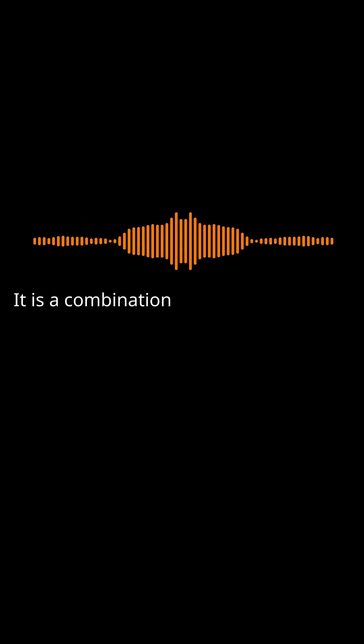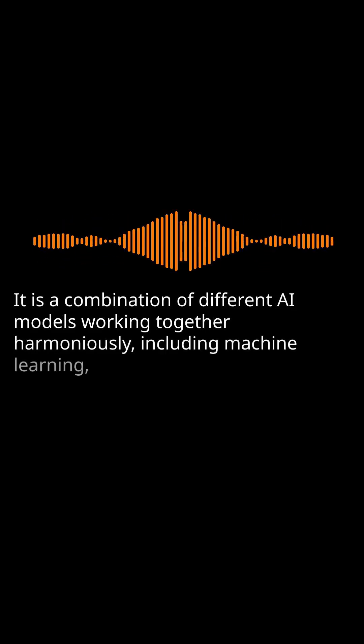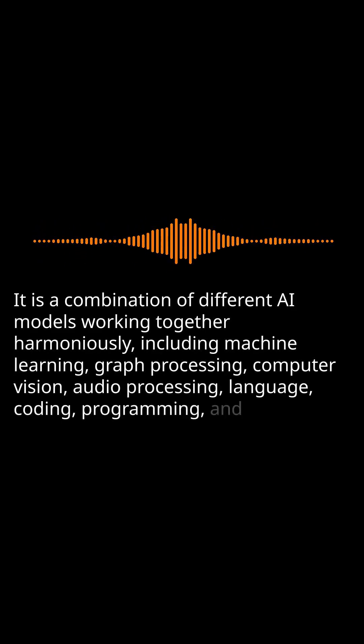It is a combination of different AI models working together harmoniously, including machine learning, graph processing, computer vision, audio processing, language, coding, programming, and 3D models.